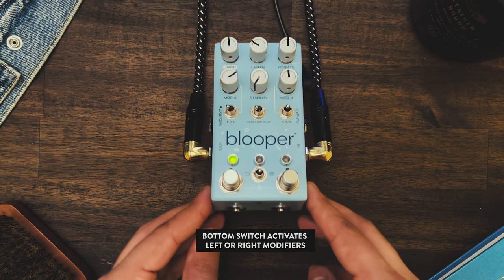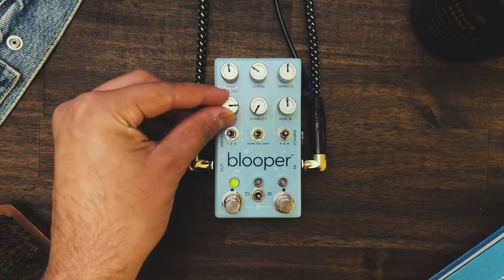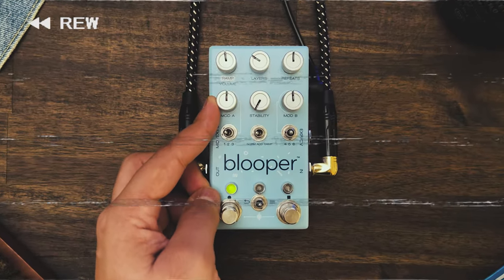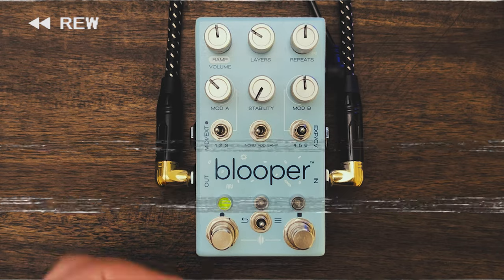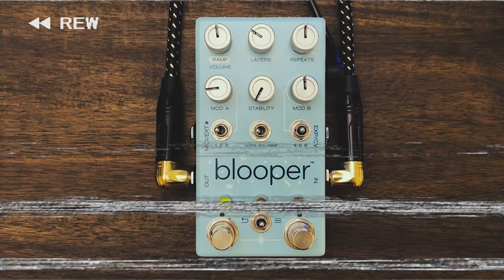Smooth Pitch is a modifier that lets you speed up and pitch your recording when turned clockwise. But what about counterclockwise? Did you see how quick and easy that was? Do you know what else is quick and easy? Hitting the like and subscribe button — am I right? Did you do it?